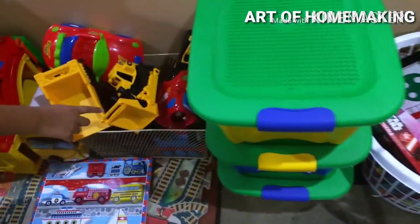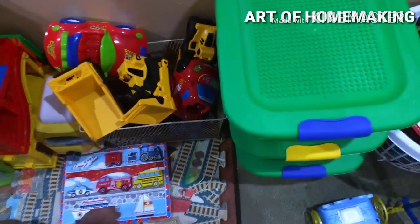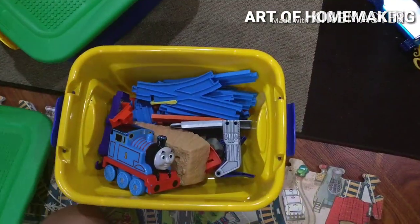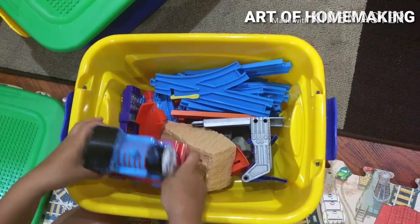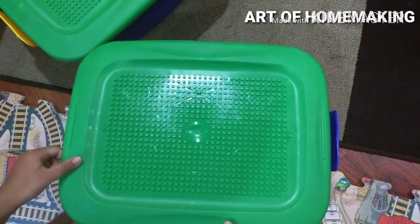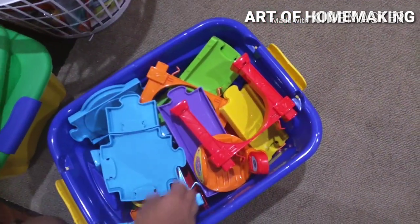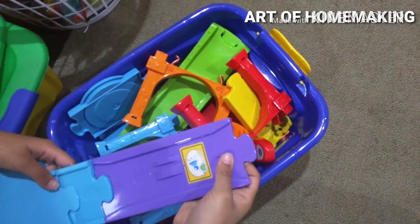Next we have big cars. Sometimes our big cars don't fit in the regular space, so we keep them in a separate box. We keep a construction set and train set in another box — we play with them and put them back. Next is a race car truck that's like a puzzle you can build. We play with it and put it back when we're done.